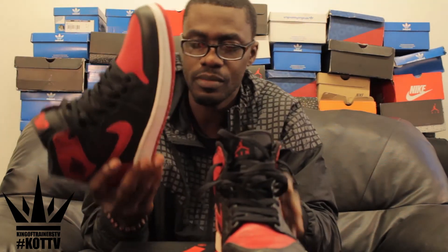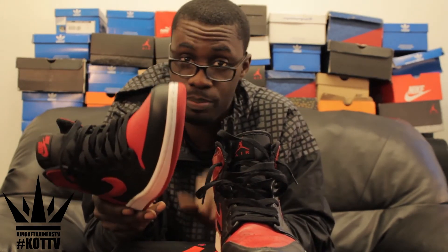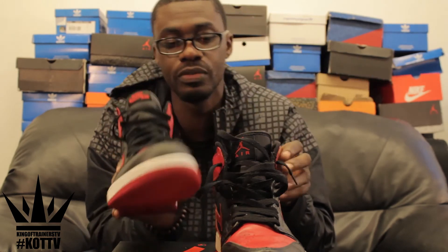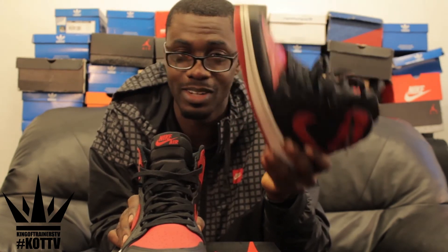I have to admit — some new school sneakerheads might not see the quality of some of the older shoes, which is why I'm doing this comparison. This 2013 one is like a plastic shoe. Forgive me, but the leather is okay — when you feel this leather compared to this one, there's no contest. My favourite shoe between the two will definitely have to go to the Defining Moments pack.